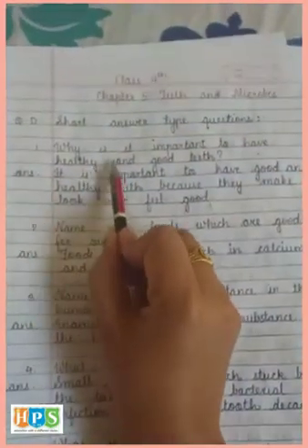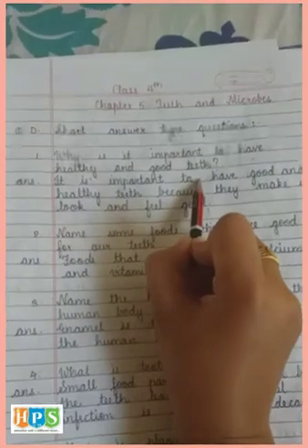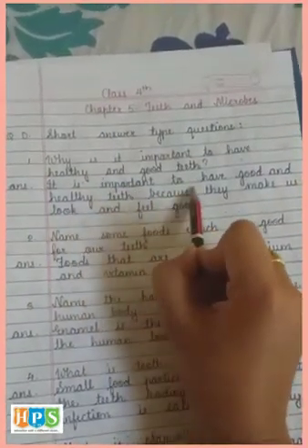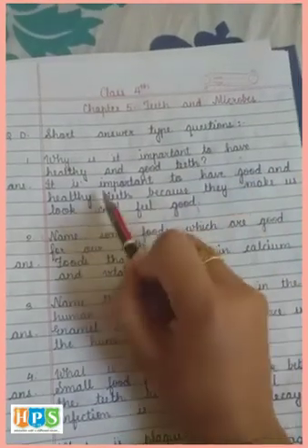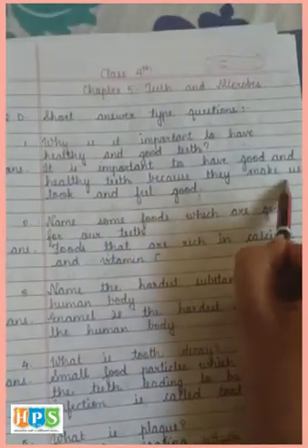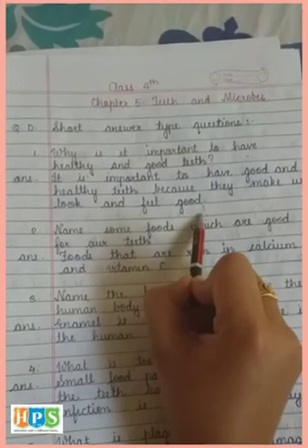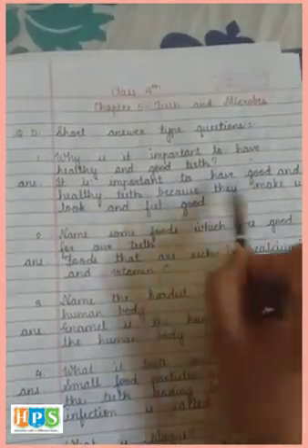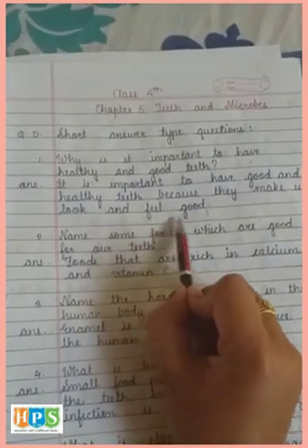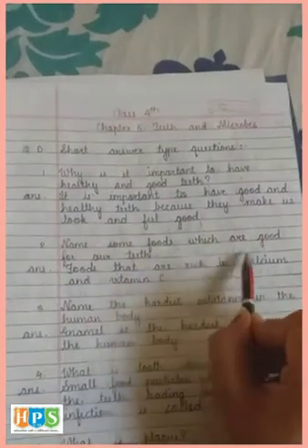Short answer questions. First: Why is it important to have healthy and good teeth? Answer: It is important to have good and healthy teeth because they make us look and feel good. Second: Name some foods which are good for our teeth.